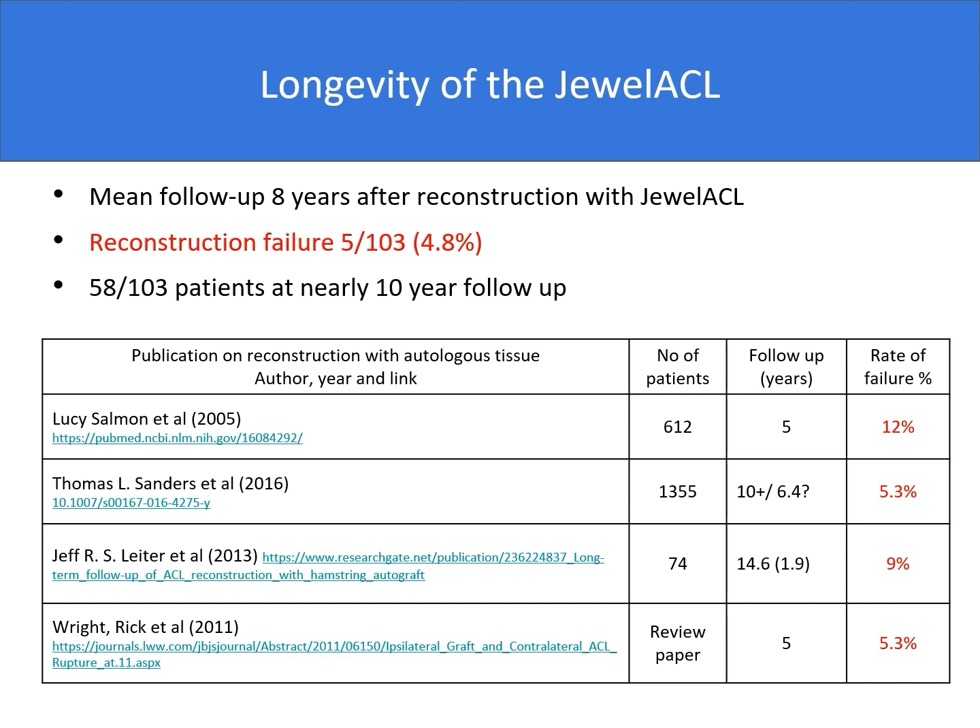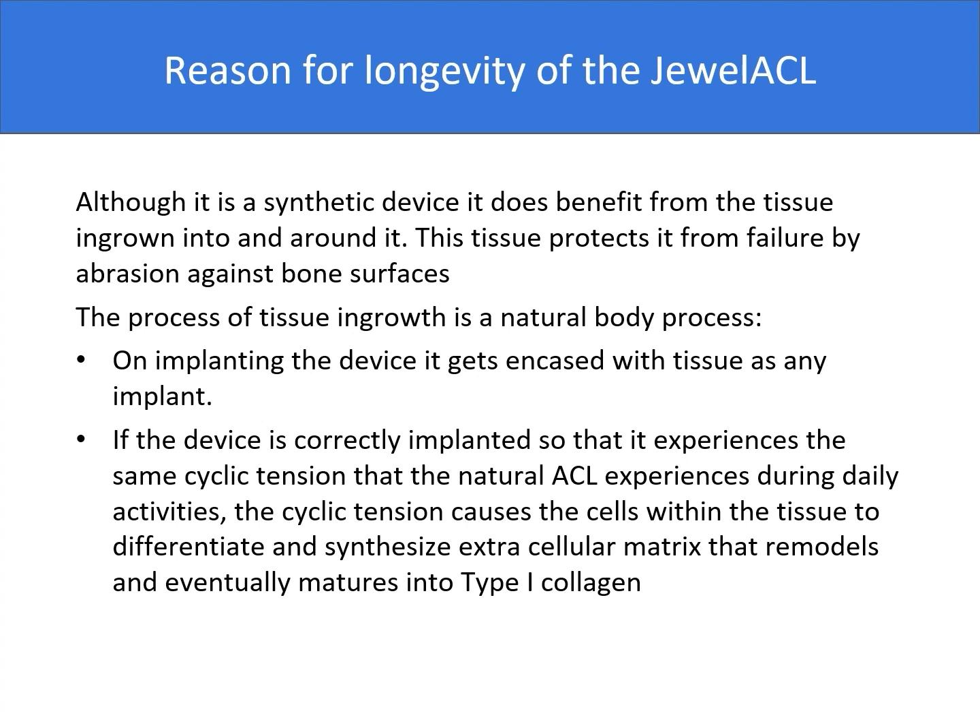If we look at literature and results published by Lucy Salmon, Thomas Sanders, Jeff Leiter, Wright, Rick et al., with follow-up between 5 to 14 years, the rate of failure is between 5.3% and up to 12%. The main reason for the longevity of the dual ACL, although it's a synthetic device, is the tissue ingrowth into and around it. I think this process is best illustrated by a couple of minutes of animation, which I would like to show you.